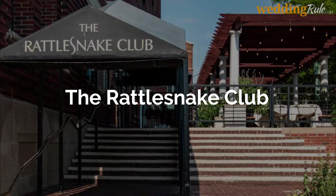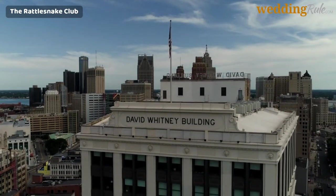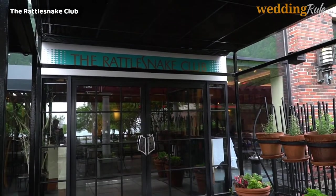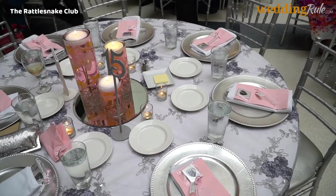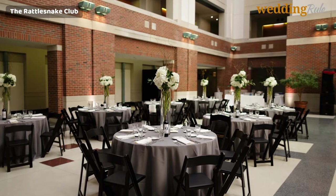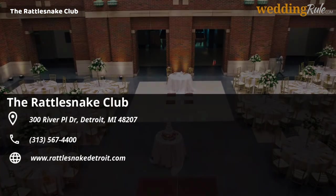The Rattlesnake Club. The Rattlesnake Club is located in the epicenter of the Rivertown Warehouse District, a trendy stretch of waterside property priding itself on its stylish bars, restaurants, and fashionable boutique shops. With two reception rooms accommodating up to 250 guests each and a dedicated team of event planners, professional chefs, and energetic staff, the Rattlesnake Club will give your guests a sleek, classy experience.